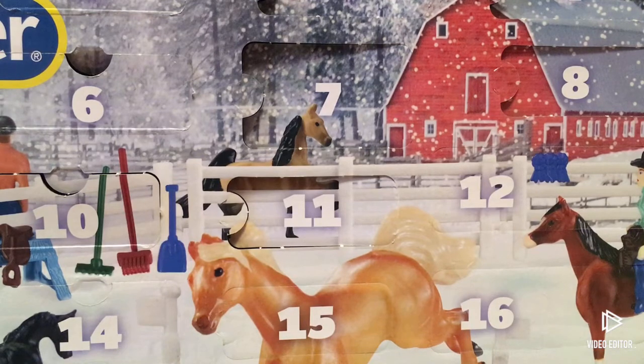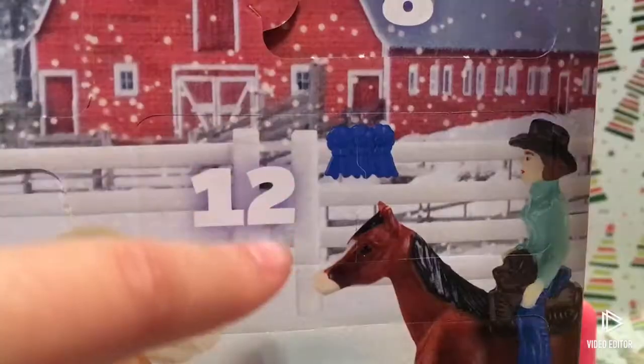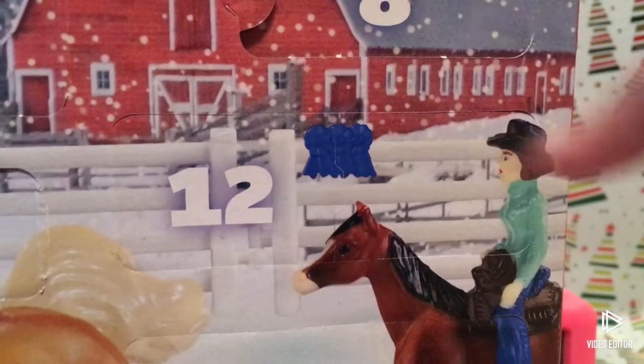Hey guys, welcome to day 12 of the Briar advent calendar. We're already almost halfway through! Let's get on with opening it. Day 12 here has actually a decently large window.